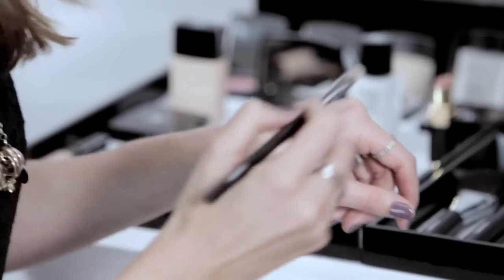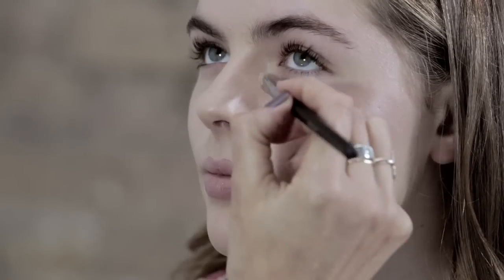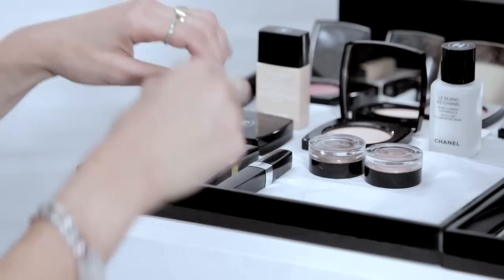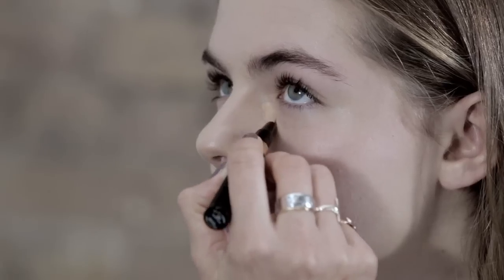I'm just going to use a little bit of concealer — it really is meant to hide things, not sit on the skin. I'm taking it into the inner corner of the eye just to open it up a bit. I'm using this under-eye brightener concealer highlighter just underneath the eyes to really make them look bright, using my ring finger to dab it in.